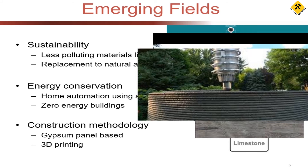The second trending area is energy-efficient buildings — conserving energy. There is already a specialization for this at your university. You can do a lot of home automation using sensors. Different sensors can be automated so that systems switch on only when required and switch off automatically when not required, saving energy even if you forget.